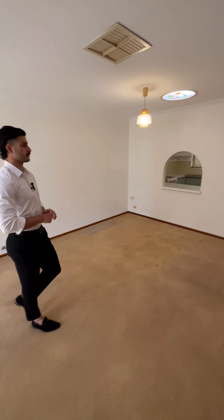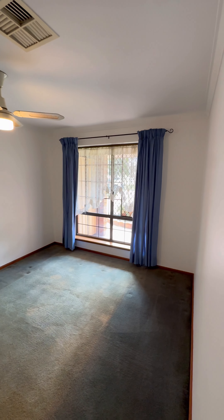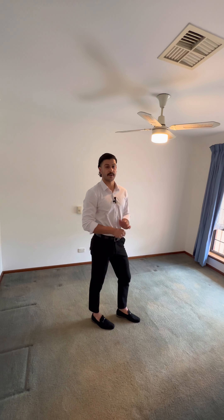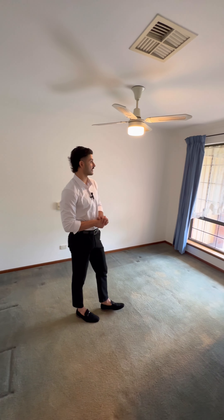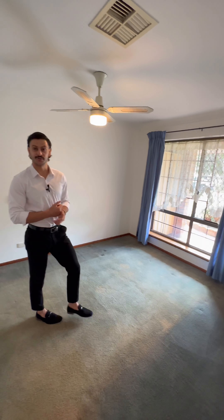We'll head through and show you the rooms. This is the minor bedroom — again carpet, it's got a fan with a light, still got your ducted evaporative, and a window again with curtains and good privacy from the main road with all the plants at the front.